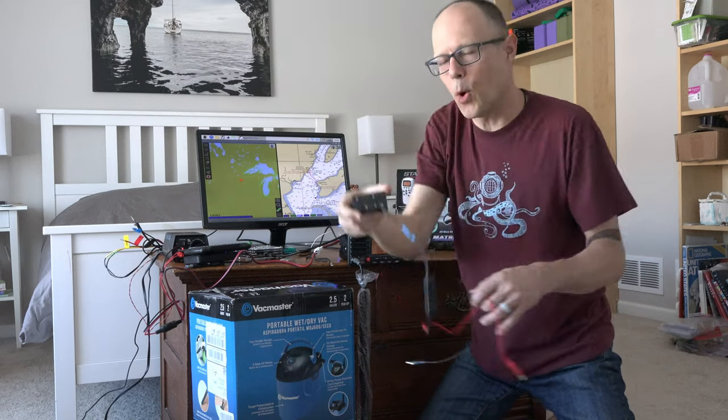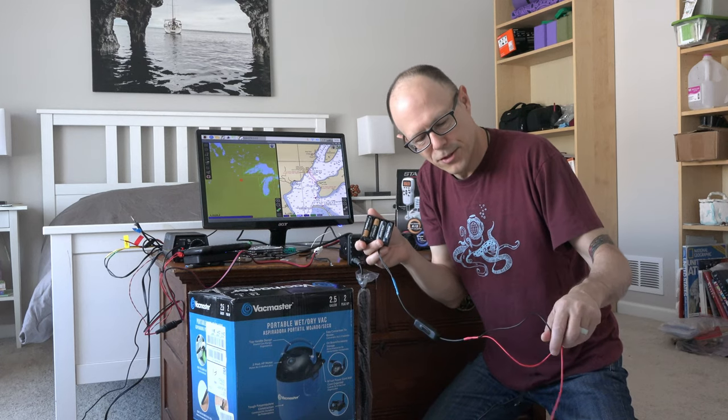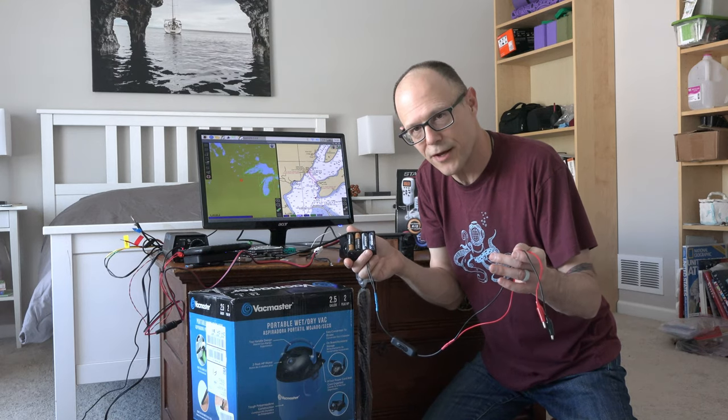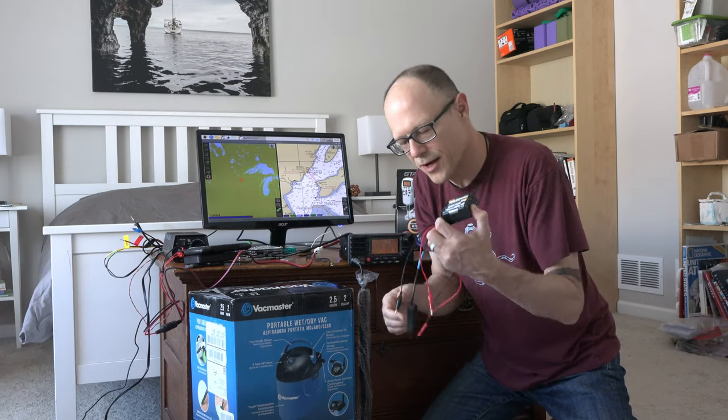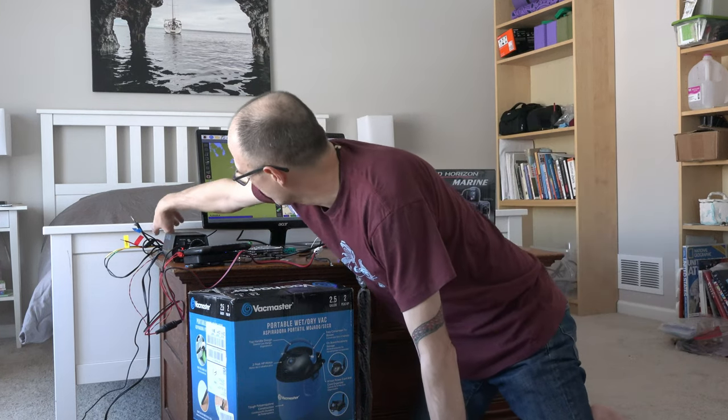Here's a little bulb tester that I built — a little 12-volt thing that runs off AA batteries and lets you test bulbs. I actually used this during the survey. I'm surprised the surveyor didn't have something like this, but it's a useful little trinket for testing things on the boat.